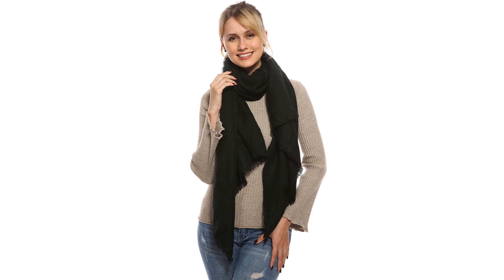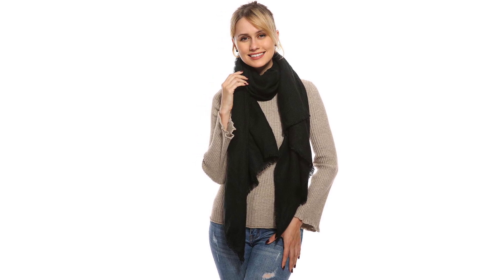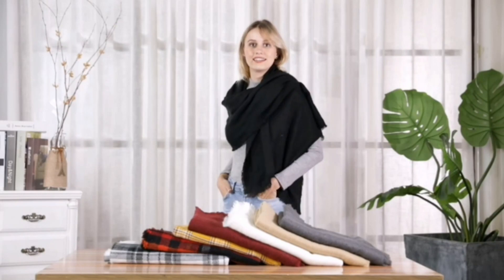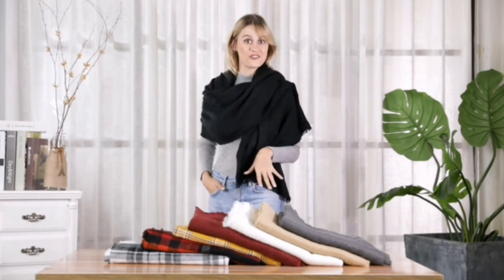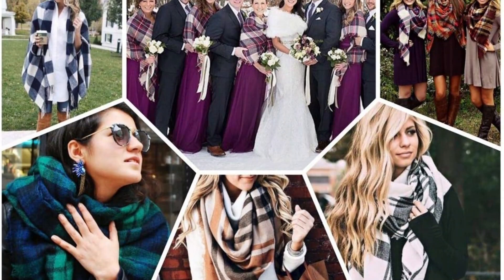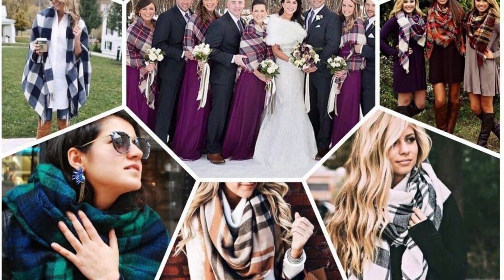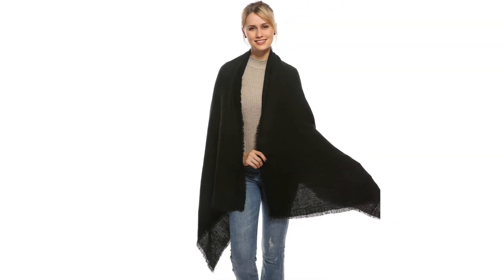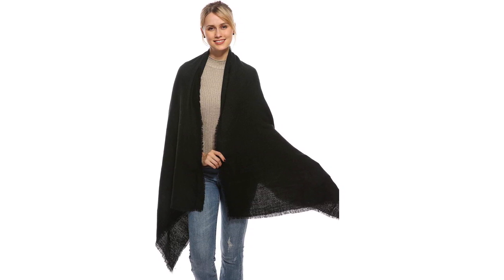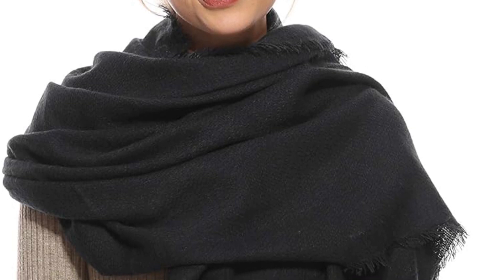One of the standout features of the Genovega Shawl is its impressive size, which offers versatility in styling. This makes it an ideal choice for multiple occasions — whether draped over the shoulders for a chic look or wrapped snugly around the neck for added warmth. The shawl comes in a wide range of colors and patterns, catering to diverse fashion preferences and ensuring that there is a style for everyone.